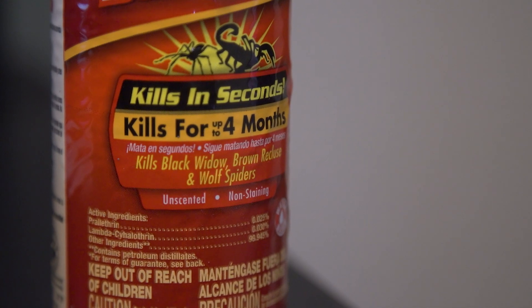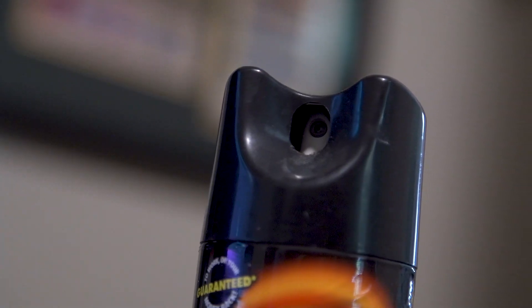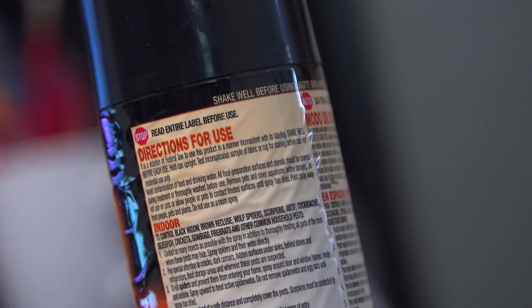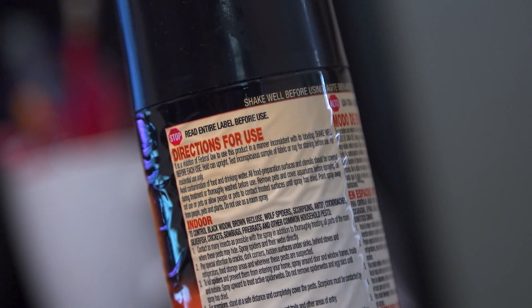Pesticides, when applied outdoors, often break down in sunlight, but when applied indoors they tend to remain for a longer period of time. If you do use pesticides, make sure to follow the directions rather than applying more than necessary. There are lots of different ways for chemicals to get into the dust.